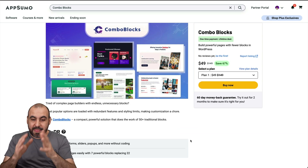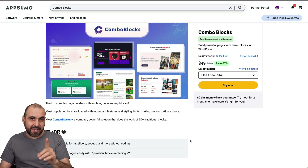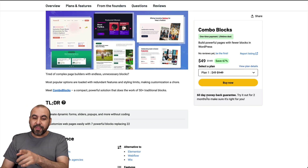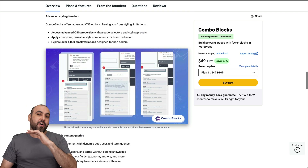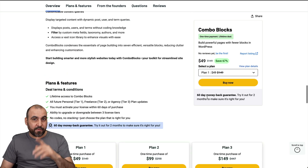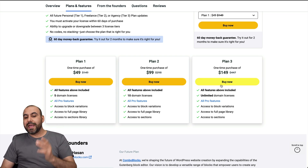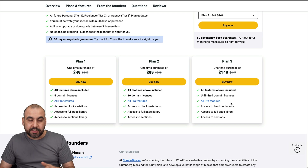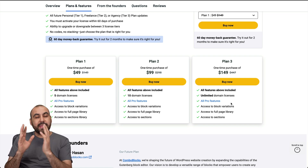Combo Blocks right now is a lifetime deal, and this price gets you access to five domains. You pay once and use it forever, and there's a 60-day money-back guarantee. The base plan is five domains for $49, and if you need more domains, there's plan two and plan three for unlimited domains — great if you're a developer or sell websites.